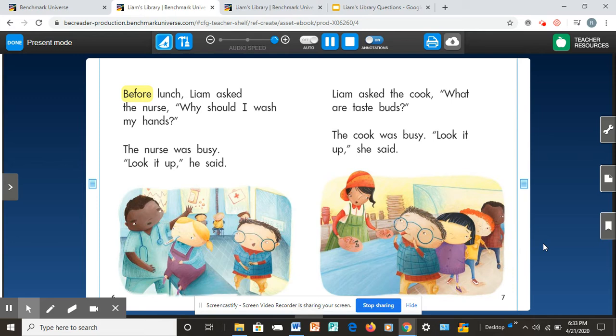Before lunch, Liam asked the nurse, 'Why should I wash my hands?' The nurse was busy. 'Look it up,' he said. Liam asked the cook, 'What are taste buds?' The cook was busy. 'Look it up,' she said. On pages six and seven, you can see that Liam is talking to the school nurse, and then he goes to lunch.